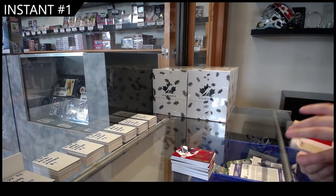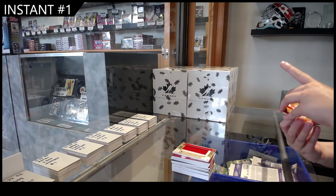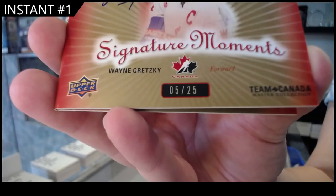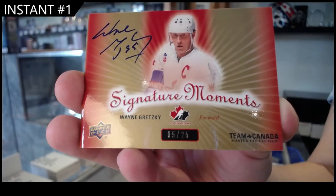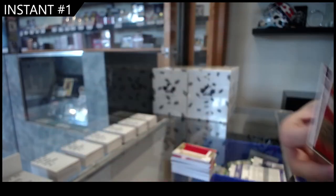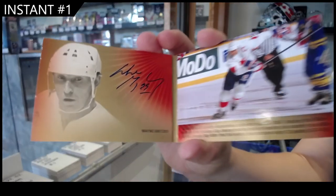And last but most certainly not least, Signature Moments Booklet, number 225, Wayne Gretzky. I never realized it's kind of a funny picture of Wayne. That's okay. Wayne Gretzky — and guess what? He signed it twice. Wayne Gretzky and Wayne Gretzky.